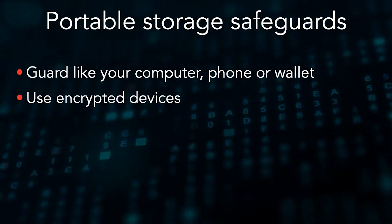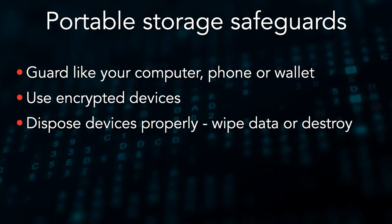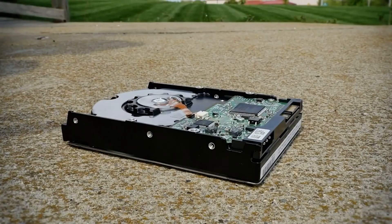When you're done using a USB device, make sure to properly wipe it clean of any data — not just simply deleting the files, since those files can be easily retrieved and reconstructed. Instead, reformat the device back to its original state, or if in doubt, destroy it with a hammer.